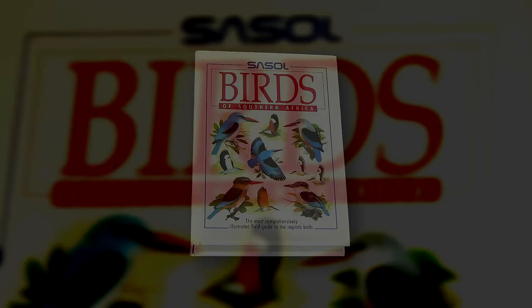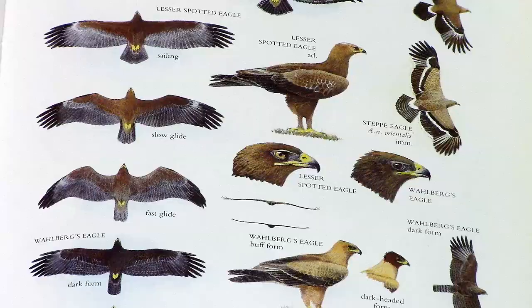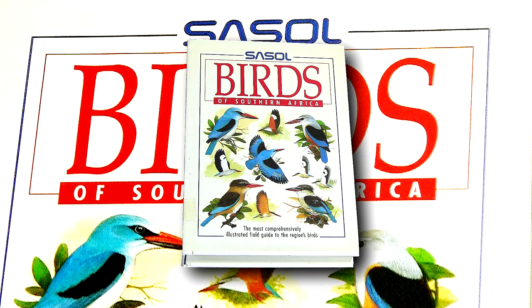The first edition of Sasol Birds was published in 1993 to great acclaim. The book very quickly became the best-selling bird field guide for the region. A large part of the success lay in the highly detailed artwork and the great number of plumages included in the form of male, female, immature, juvenile and, where relevant, in-flight images too. It became a landmark publication and a most sought-after field guide for bird ID in Southern Africa.